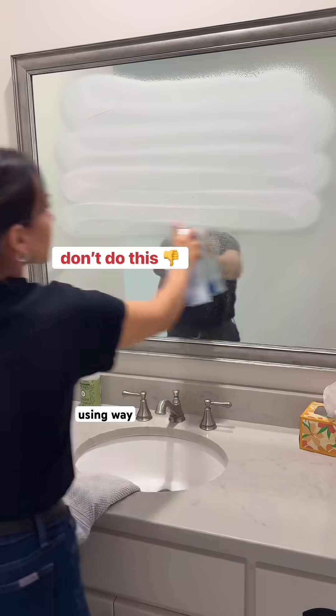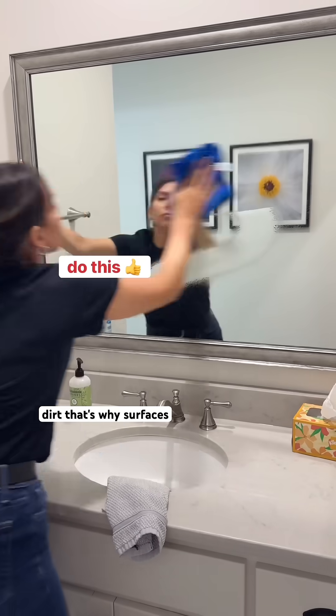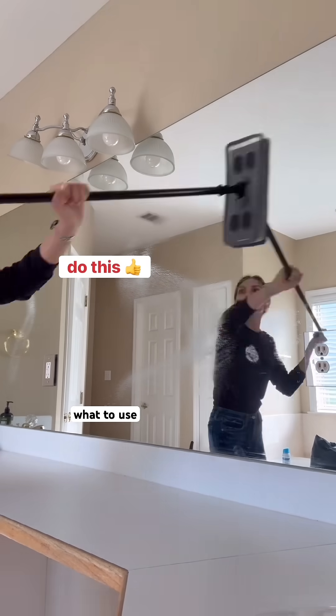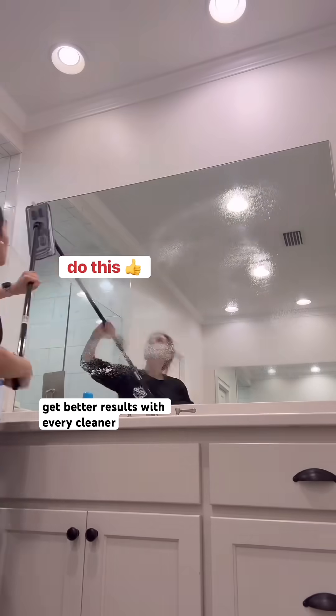And reason number five: using way too much product. More does not mean better — it means sticky residue that grabs dirt. That's why surfaces look dirty again right after cleaning. Once you understand the chemistry — what to use, how to use it, and what slows products down — you'll get better results with every cleaner in your home.